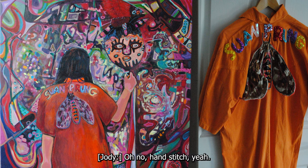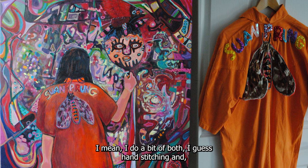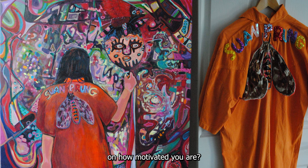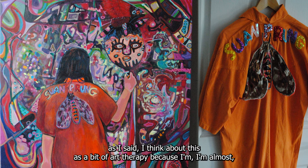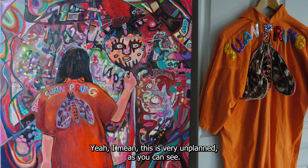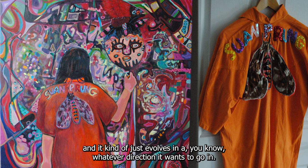It is hand stitched — I do a bit of both hand stitching and machine. The piece before — the art therapy piece — is quite meditative; I'm just picking up the next colour. This one is very unplanned, not really a formal design thing, but organic — it just evolves in whatever direction it wants to go.